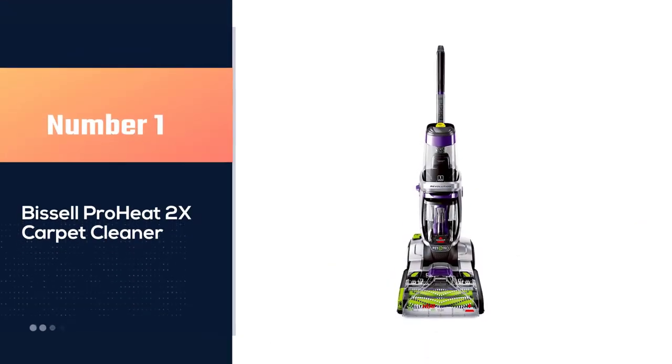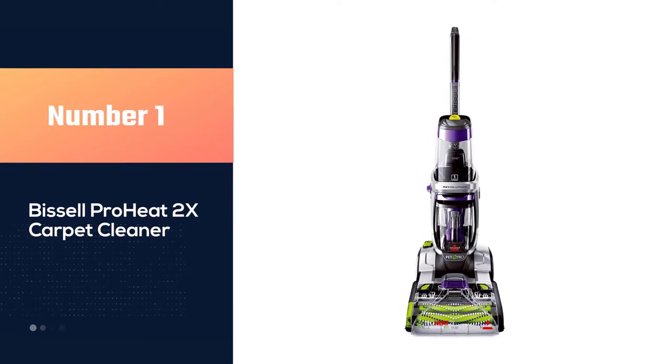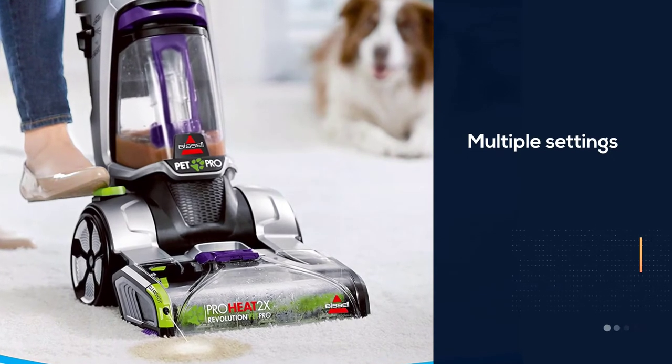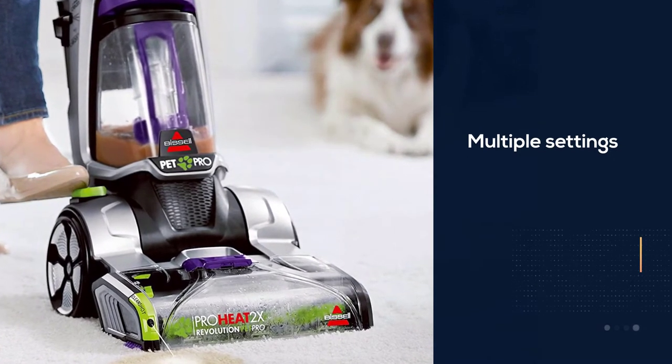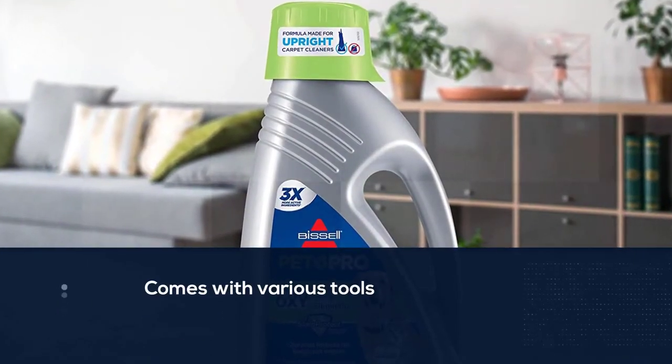Number one, most popular: the Bissell ProHeat 2X carpet cleaner. Our top pick is the Bissell ProHeat 2X Revolution. This powerful machine has multiple settings and comes with various tools to efficiently remove tough stains and eliminate odors.